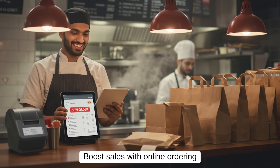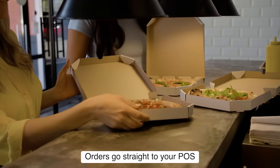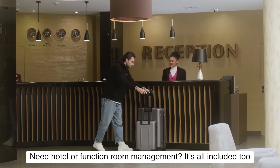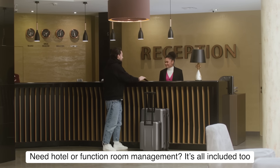Boost sales with online ordering — orders go straight to your POS. Need hotel or function room management? It's all included too.